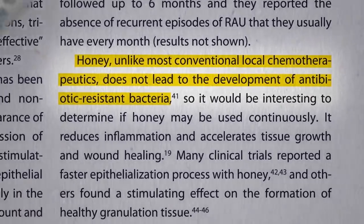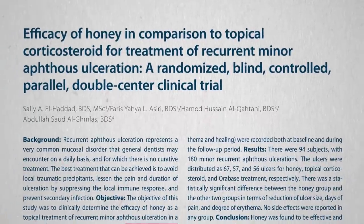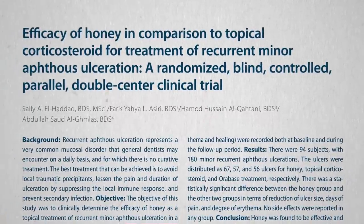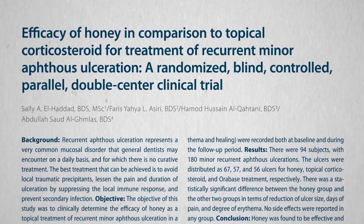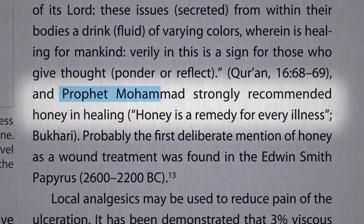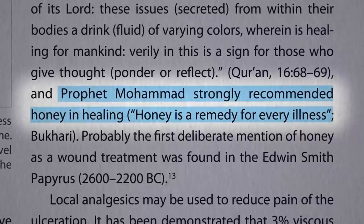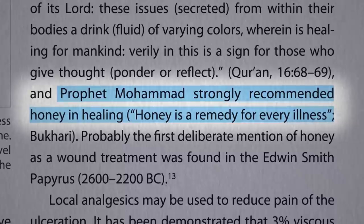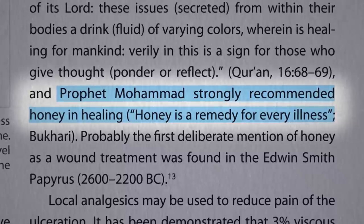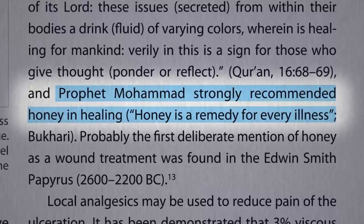Now this was a single-blind study, meaning the person evaluating the lesions didn't know which group someone was in, but the patient surely knew, as honey would have had a very different taste and texture. Evidently the Prophet Mohammed was a big fan of honey, and this study was done in Saudi Arabia, so it's possible there was some bias. But given the extraordinary results, one might want to give it a try.